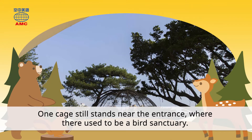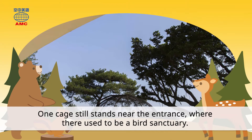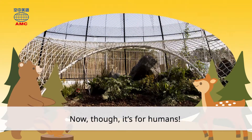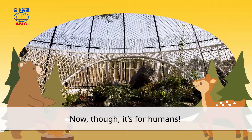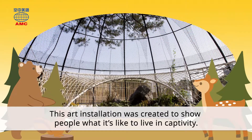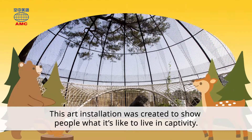One cage still stands near the entrance, where there used to be a bird sanctuary. Now, though, it's for humans. This art installation was created to show people what it's like to live in captivity.